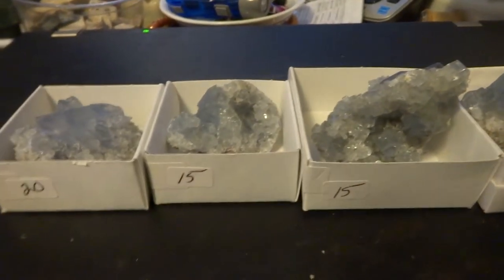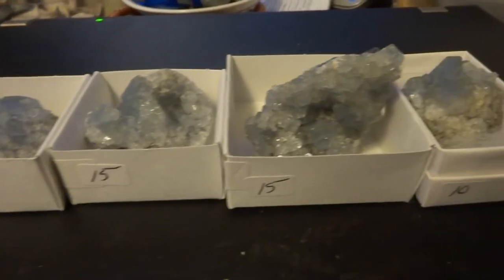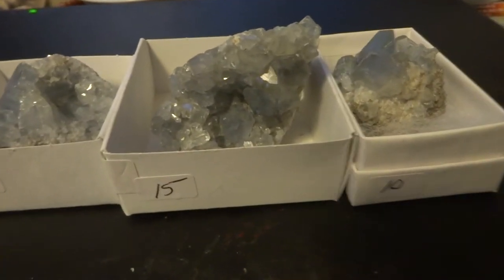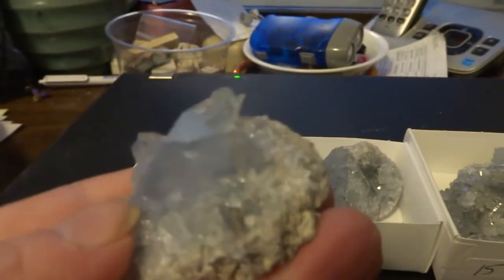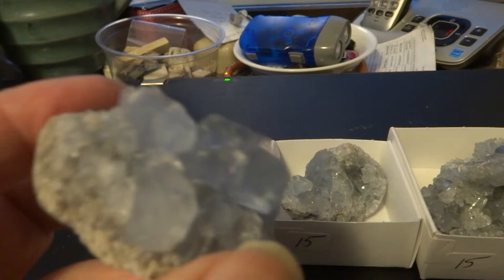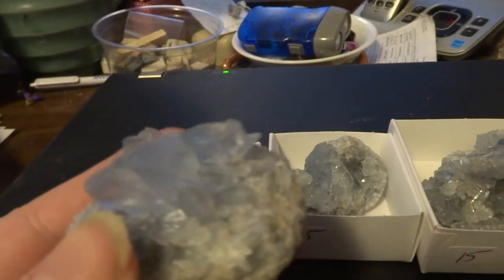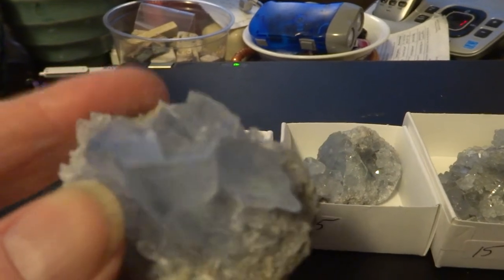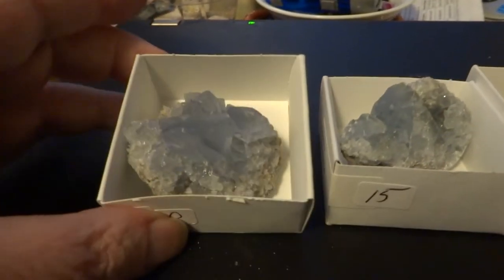These are some Celestite crystals. The prices are marked on the sides of the box. So let's take a look at these. That one's a $20 one because it's got the nicest blue crystals, and they all display nice.